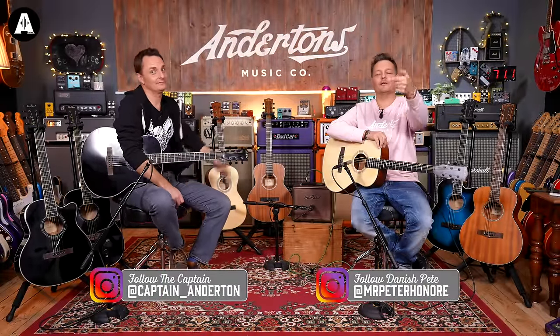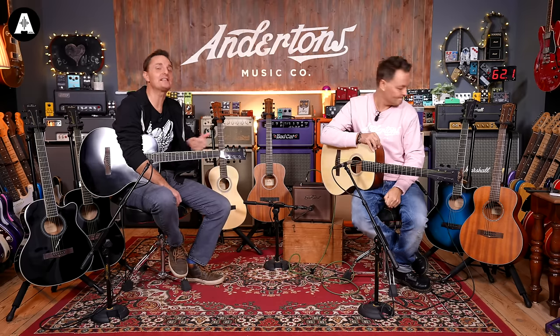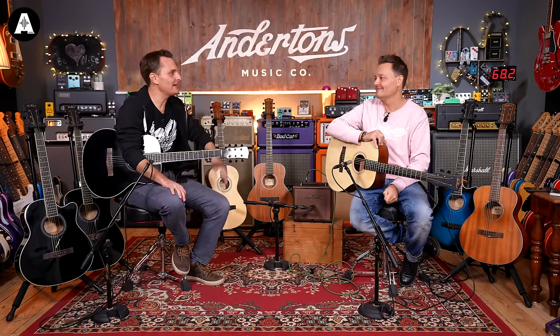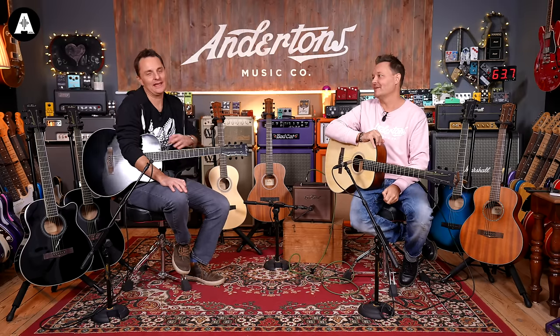Hey everybody, welcome back to Anderson's TV. I'm the Captain and I'm Danny Speedo. Today we are here to show you some of the new additions to the East Coast acoustic guitar range. I'm excited — did you see John Mayer interviewed Adele for Sirius FM? Anyway, we digress. East Coast, as you may know, is Anderson's favourite guitar brand for affordable instruments.